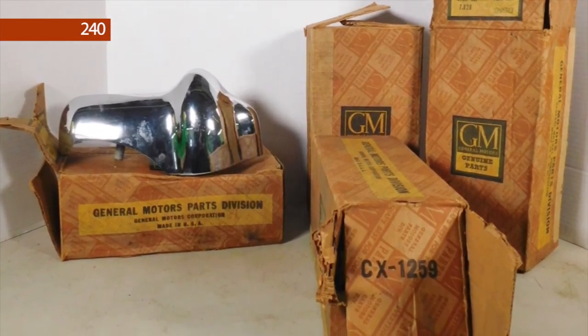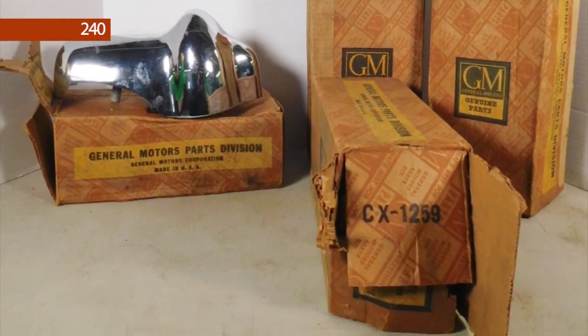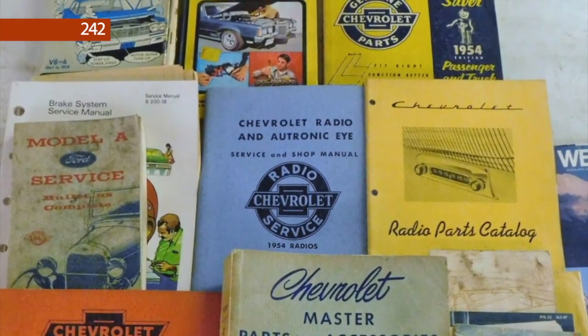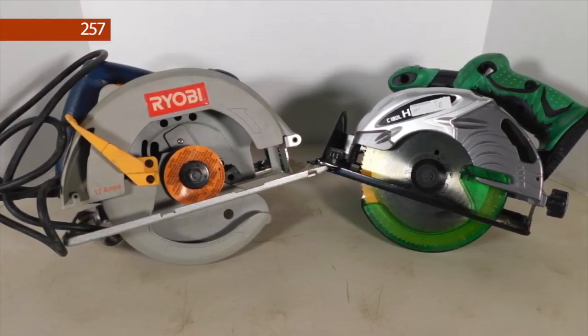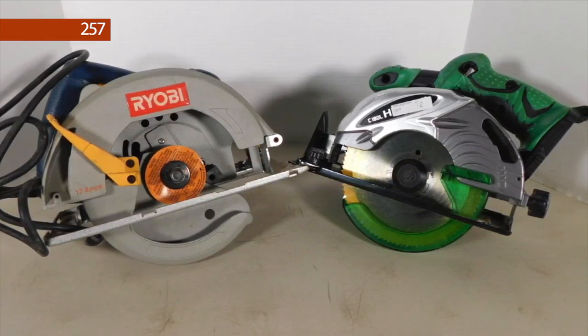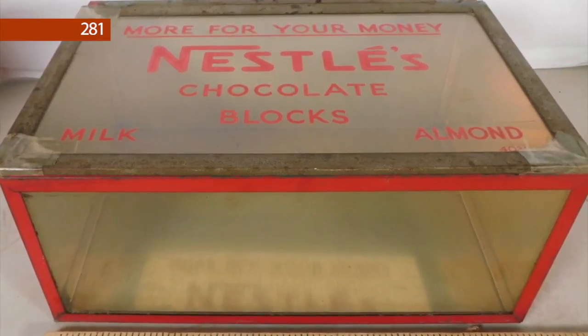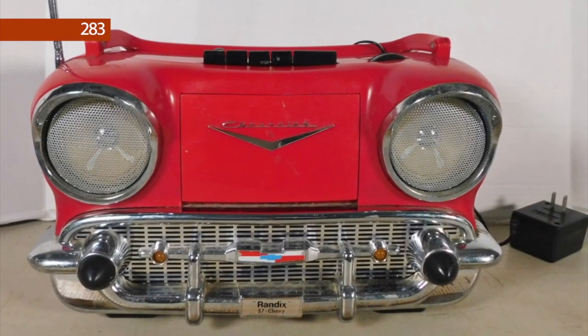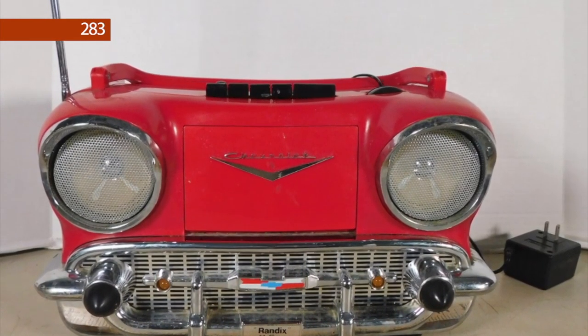Lot number 240 are genuine GM auto parts with boxes. Lot number 242 are assorted vintage Chevy parts catalogs. Assorted power and hand tools starting at lot 257. Lot number 281 is a Nestle's chocolate blocks display cabinet. Lot number 289 is a Randix 57 Chevy radio.